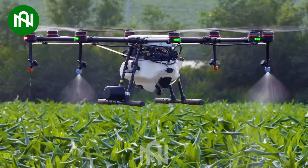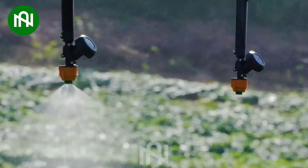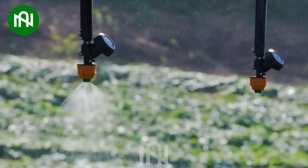Watch! This is a technological marvel for precise and efficient pesticide application in agriculture!